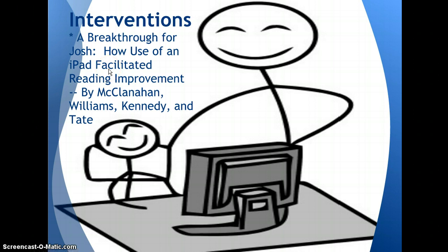Many kinds of interventions can be used, whether it's a canned intervention, simply reading a text, or using technology. In 'A Breakthrough for Josh: How Use of an iPad Facilitated a Reading Improvement,' a teacher used an iPad as her reading intervention strategy. The results were based solely on one teacher and one student, but they found that six months after tutoring, the student was still reading below grade level, although he had shown progress after the intervention.